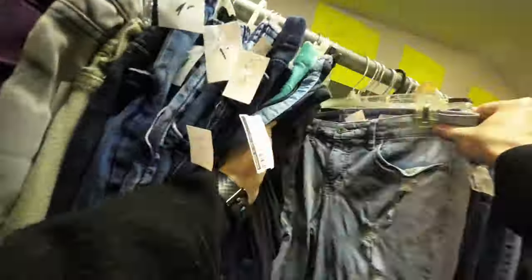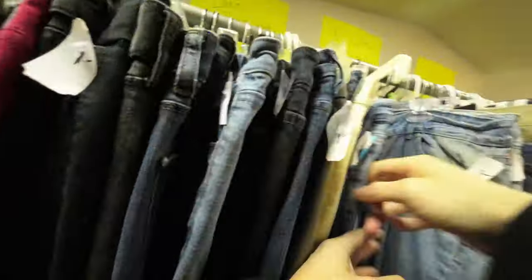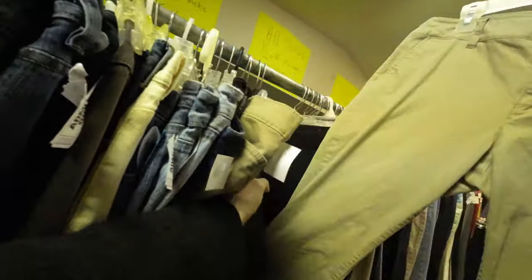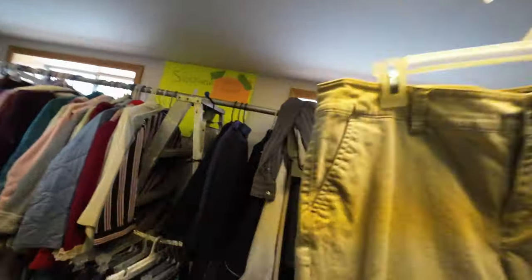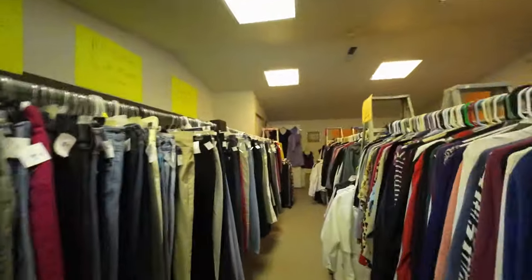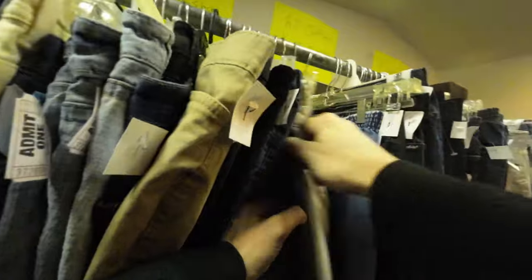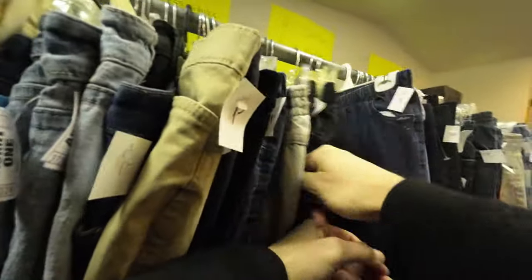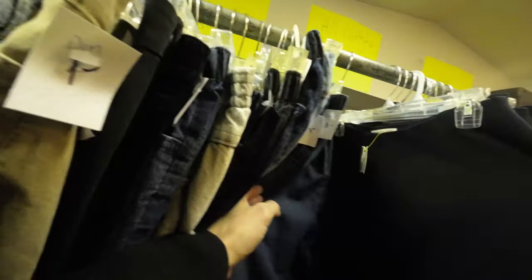My attention turned to the women's jeans and I didn't find much — really just a lot of Gloria Vanderbilt and low-end brands, and this is why everything was a dollar. If I did find something it usually had a flaw. I did pull out a Ralph Lauren women's chino pants, size 16, and I also found some Talbot's linen pants.